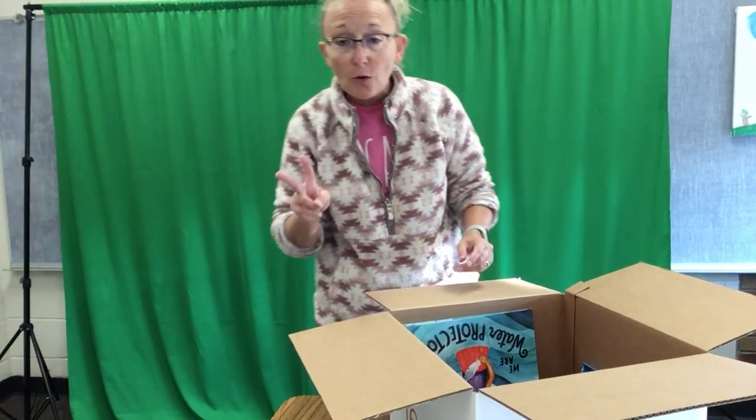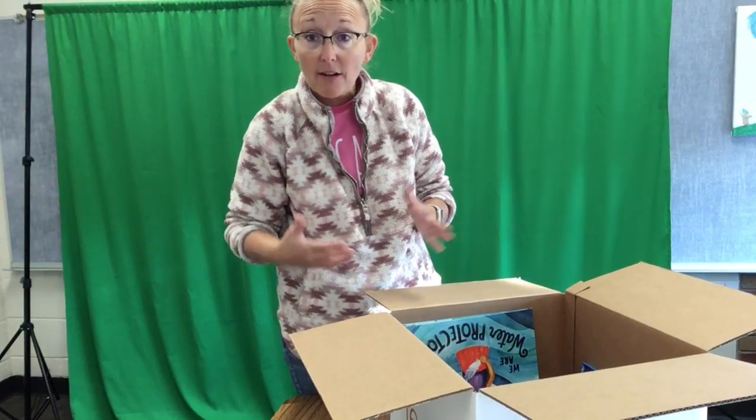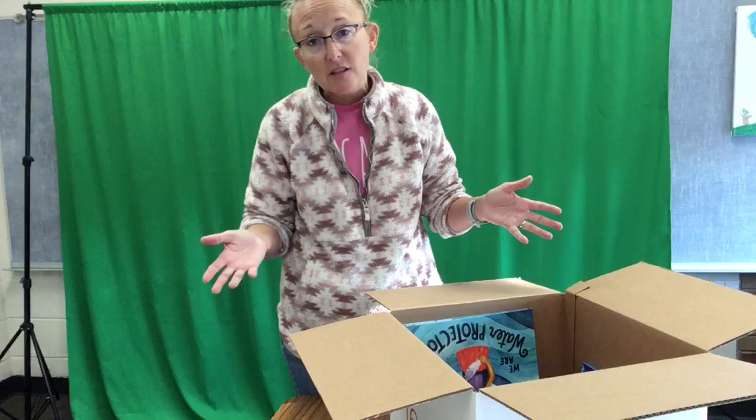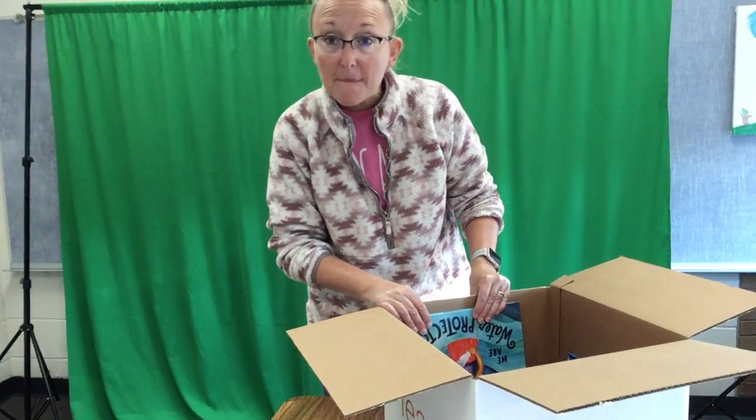All right guys, back for round two. My iPad ran out of storage, so here we are finishing up the unboxing video. This is now going to be two separate videos, and it is what it is.